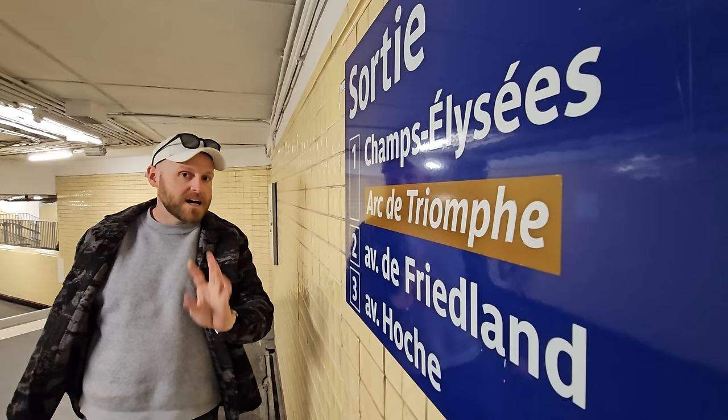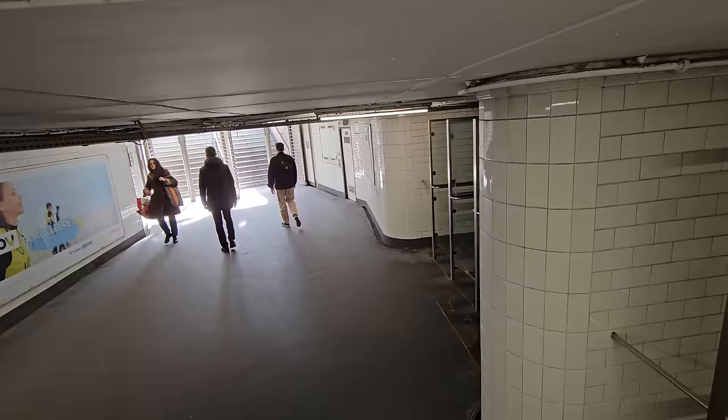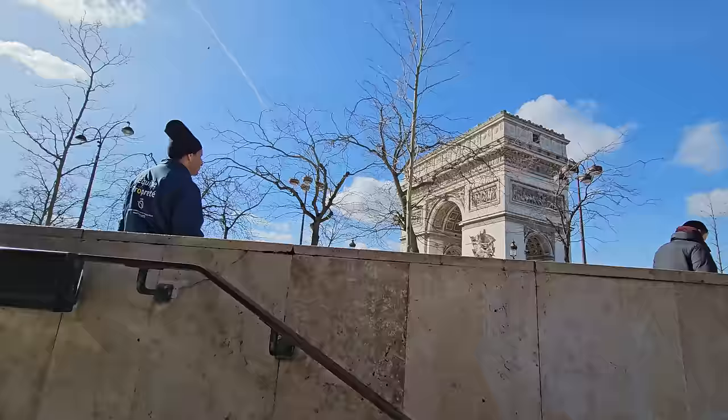My preference is exit number two, Avenue de Friedland, for two reasons. One, it's just right here - literally right here. For lines one and six in particular, you get out of the metro the fastest and you're above ground. And two, it's just a really nice reveal of the Arc when you're walking up the stairs. I like it - it's underrated.